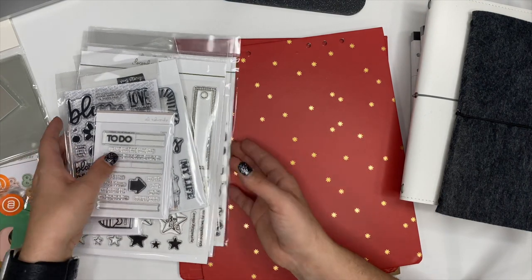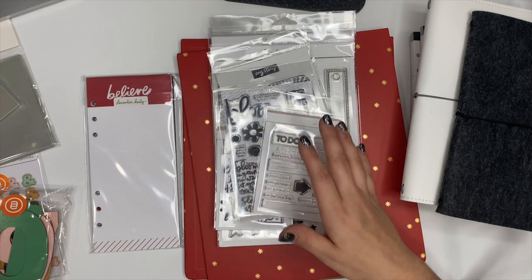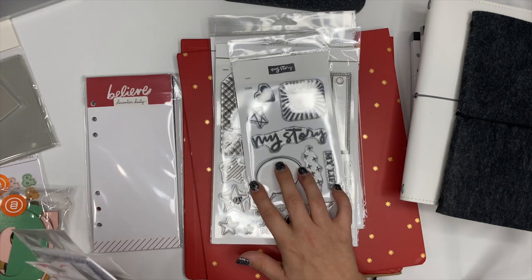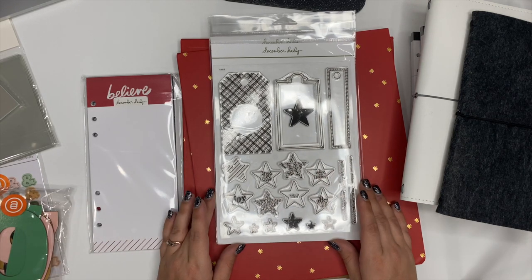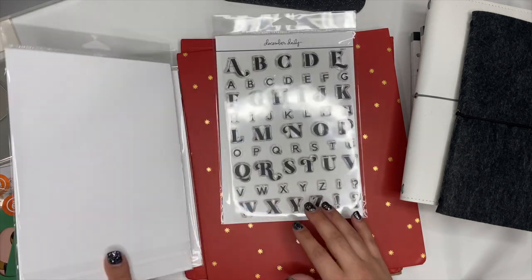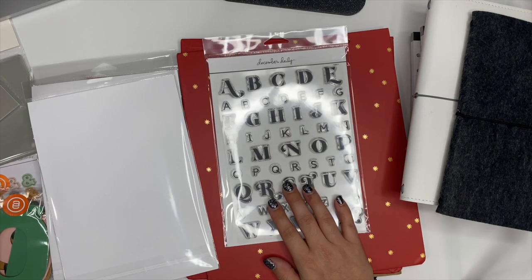Allie also had a sale going on when I was shopping for December daily. I purchased some extra stamps — some of them were only a dollar, and you cannot beat that because her stamps are amazing. We have these little to-do stamps, a bloom stamp, one for July, one that says 'my story,' and then some specifically for December daily: fun little tags and stars, circle words, 'December stories,' 'holly jolly goodness,' 'December moments,' a reindeer, a tree, and then a great Christmas font that I love.